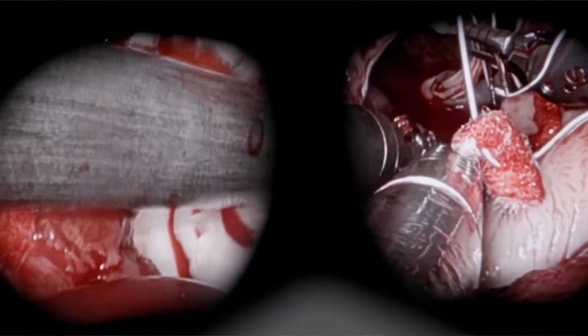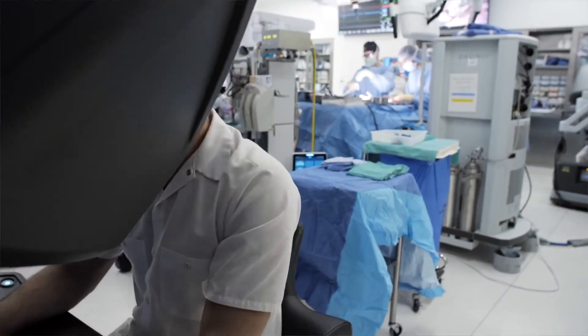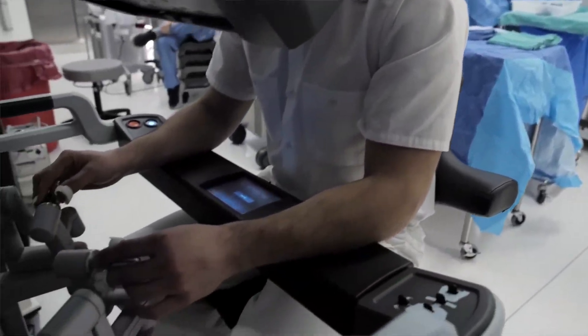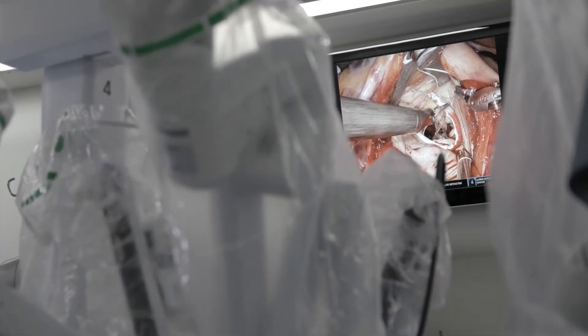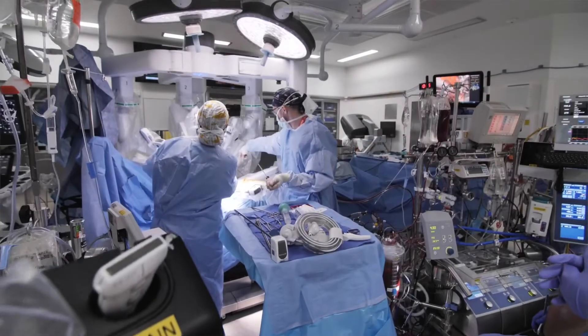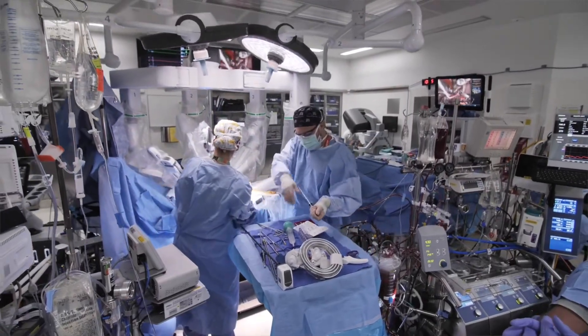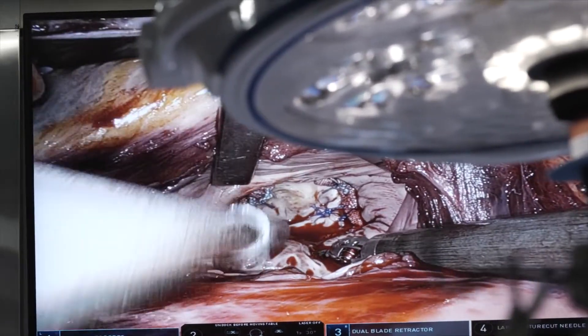We get unparalleled visualization inside the heart. One of the main advantages of the robot is the ability to visualize the mitral valve in a much better way. The robot offers ten times magnification, providing visualization of many parts of the valve which are sometimes hard to see in open heart surgery.